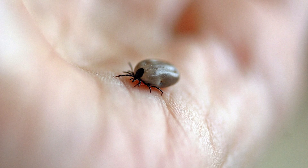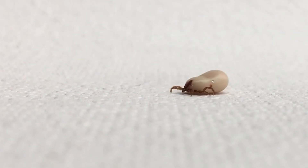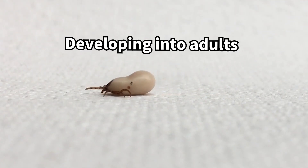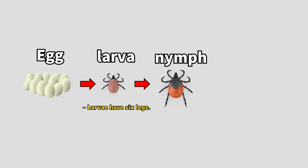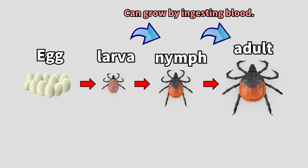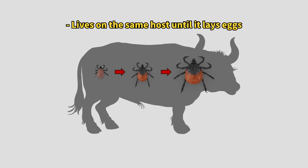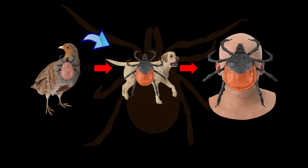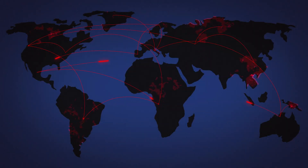Why do ticks feed on blood? They rely on their host's blood for nutrients needed during their growth and reproductive phases. Ticks undergo four life stages — egg, larva, nymph, and adult — requiring blood at each stage to develop. Some tick species stick with the same host throughout their life, while others switch hosts during each stage, a strategy that helps them expand their geographic range.